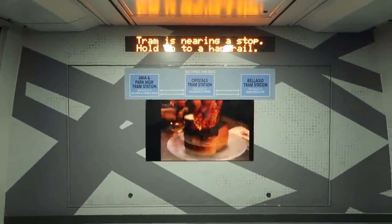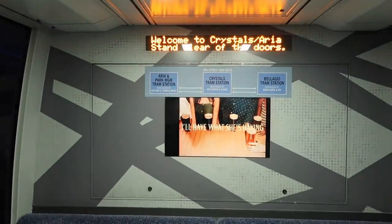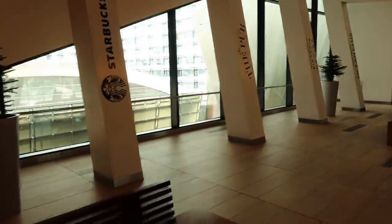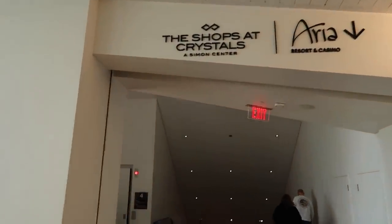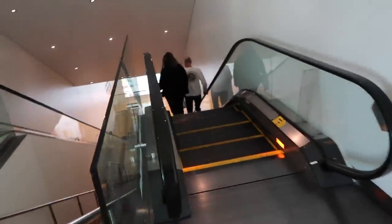Tram is now approaching the Shops at Crystals with access to Aria Resort and Casino — please hold on to a handrail. Welcome to the Shops at Crystals. So let's walk out here. This is the stop. Aria is right down there — just follow the arrow. There is an elevator over there and an escalator over here.